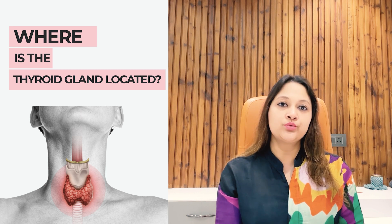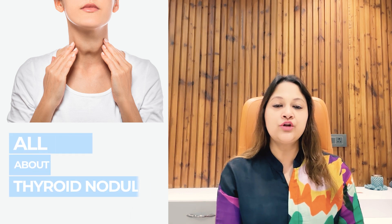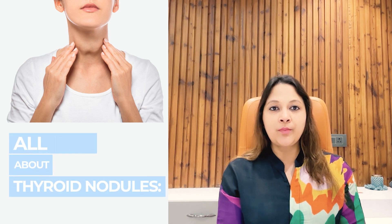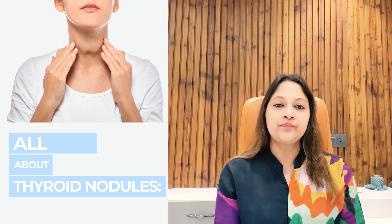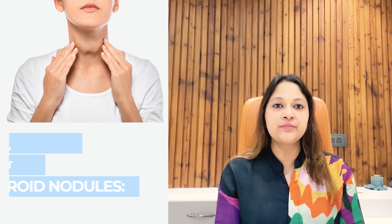Now most of the nodules — like 80% — which occur in the thyroid gland are benign. Benign means non-cancerous nodules, so they are not cancerous. But what problem can these thyroid nodules cause? They can form a nodule in your neck which can be visible outside and can be a cosmetic concern for you.